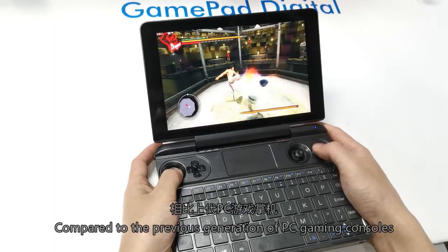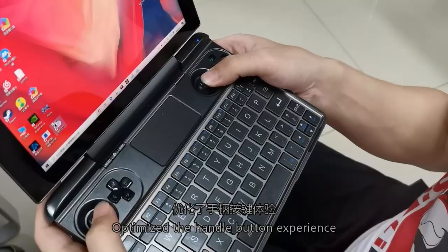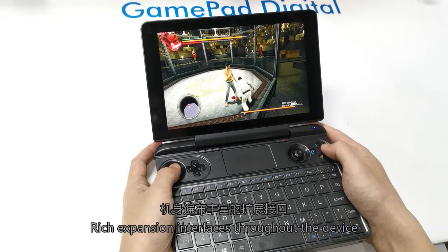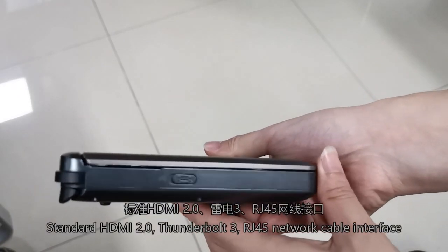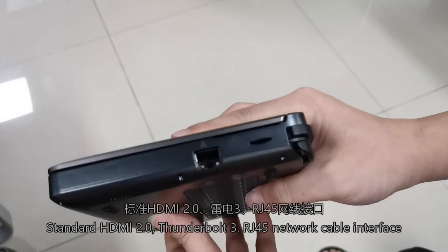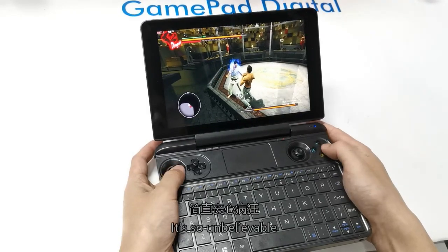Compared to the previous generation of PC gaming consoles, the handle button experience has been optimized — L3 and R3 are upgraded to pressed joystick buttons. Expansion interfaces cover all standard connections: HDMI 2.0, Thunderbolt 3, an RJ45 network cable interface, and more than 4 USB ports — it's quite unbelievable.